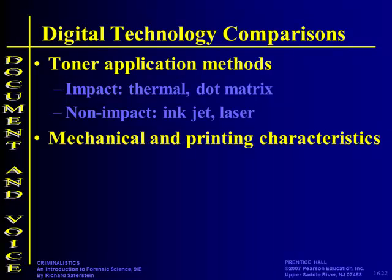Mechanical printing characteristics: what kind of paper is used, what marks are left by the machine? Because it's a mechanical process, the paper is going to be damaged. Most places buy their paper by the box, and you can narrow it down — who buys this kind of paper — and start locating where the document was produced.